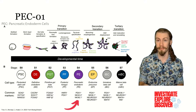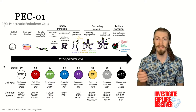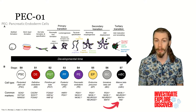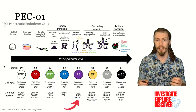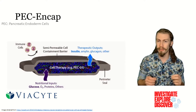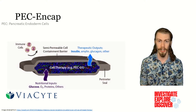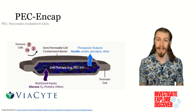Previously, pancreatic endoderm cells — PECs — have been successfully used to implant into animals, where they then differentiate into beta cells in the body. The scientists at Biocyte have used these endoderm cells by putting them into small, thin, semi-permeable devices that do not allow for direct vascularization, all to try and cure diabetes. They called this product PEC-NCAP.